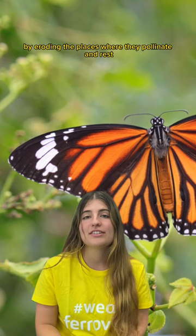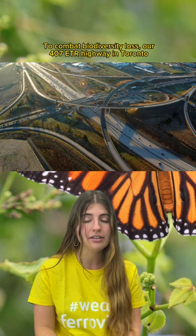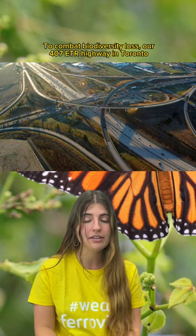To combat biodiversity loss, our 407 ETR highway in Toronto has partnered with the Canadian Wildlife Federation. Together, they will restore 12 hectares or 30 acres of land to restore the habitat for this royal pollinator.